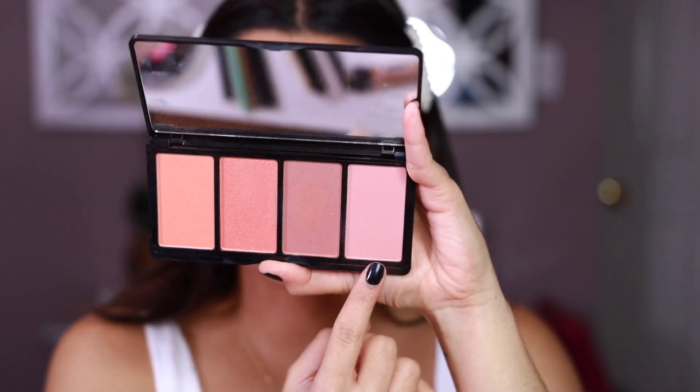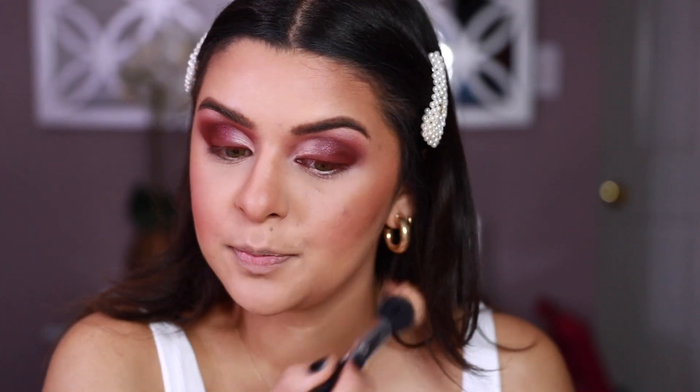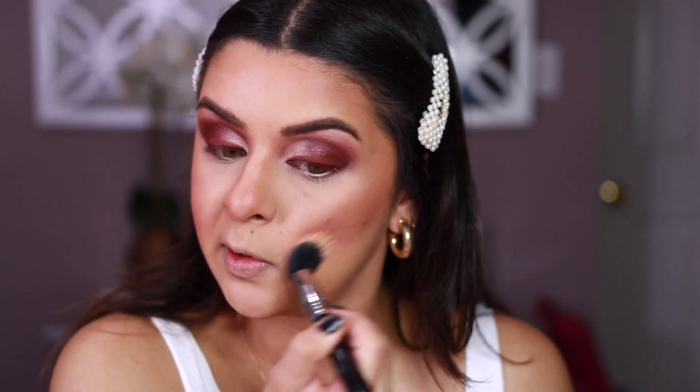Moving on, I'm going to be using the LA Girl Island Hottie Blush Palette. LA Girl honestly has the best blushes. They also have small ones in rectangular packaging — I have Just Blushing and Just Natural and I use them all the time. But you guys see how easy that was? For blushes, nobody needs anything else. LA Girl blushes and BH Cosmetics — they have the best.